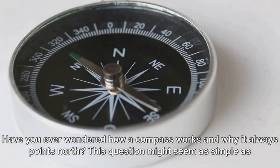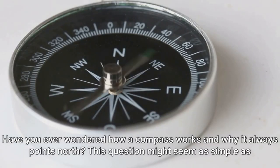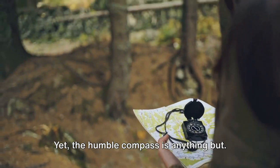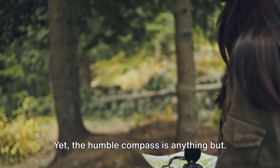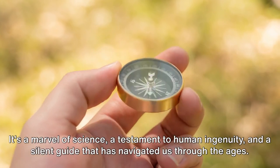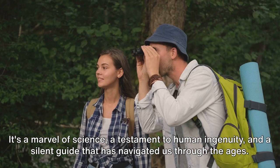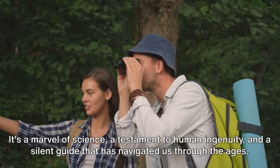Have you ever wondered how a compass works and why it always points north? This question might seem as simple as the device that inspired it. Yet, the humble compass is anything but. It's a marvel of science, a testament to human ingenuity, and a silent guide that has navigated us through the ages.